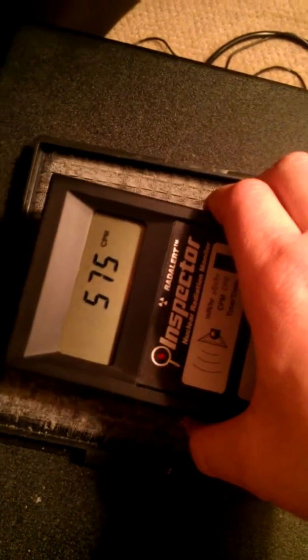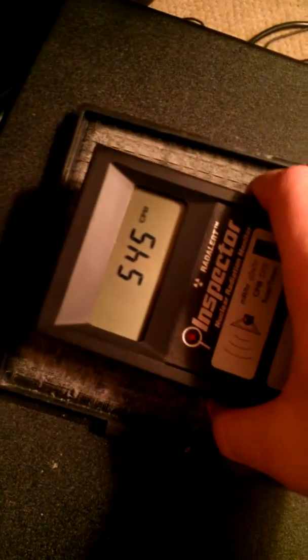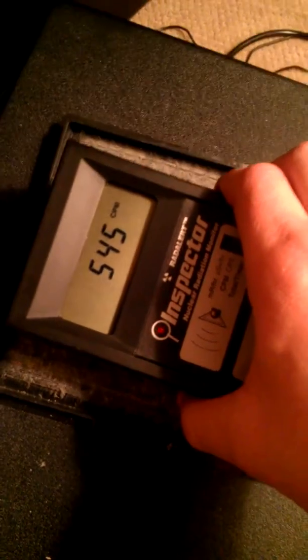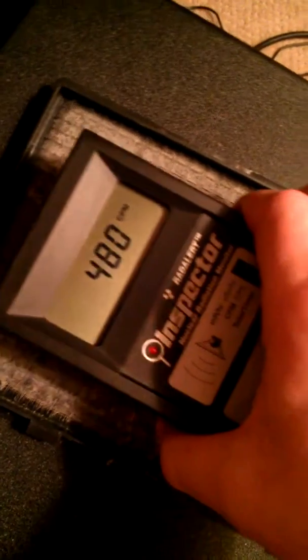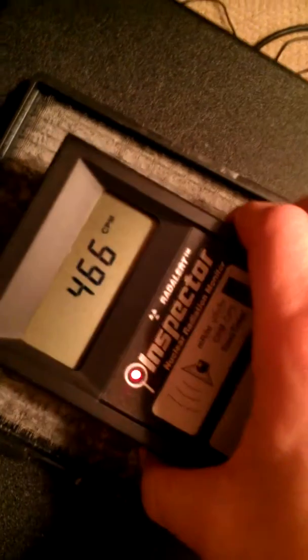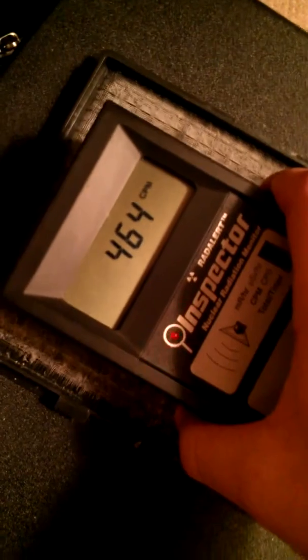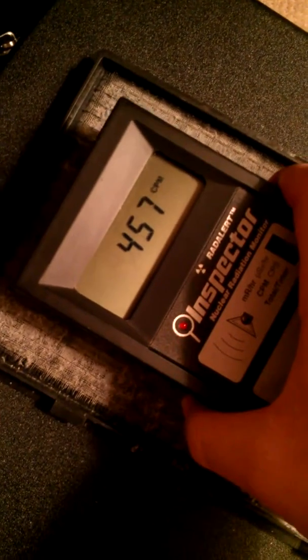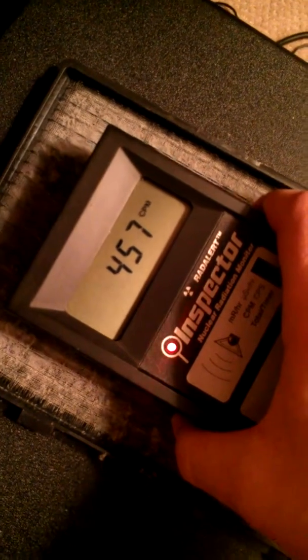It's maybe been a month or more — maybe five or six weeks since I've last changed out this filter, so it is pretty dirty. But I still say that's a hell of a lot of radioactive material to have built up in that time.